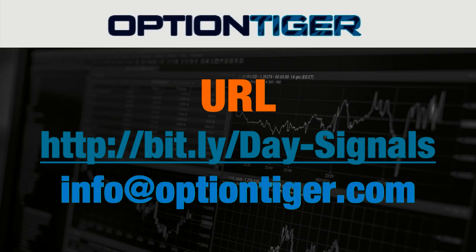If you want a free trial of this day trading signal service, you can go to this Bitly link: bitly slash Day hyphen Signals. Note that the D and the S have to be capitals.